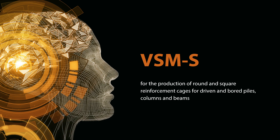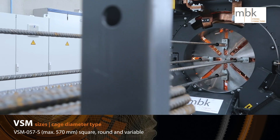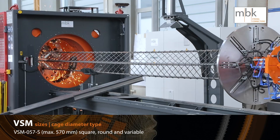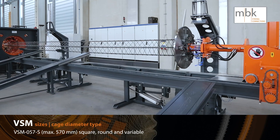The VSMS can produce round and square cages. It is a very flexible machine for square, round or variable cage production. A high-speed machine for micropiles. The VSMS can produce square cages for tunnel segments, pre-cast, columns, and beams.